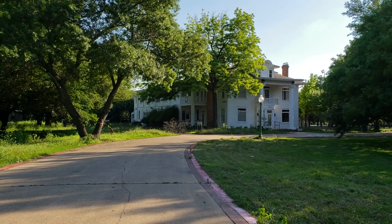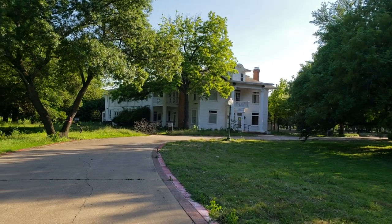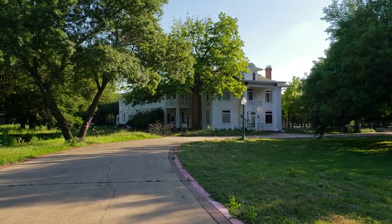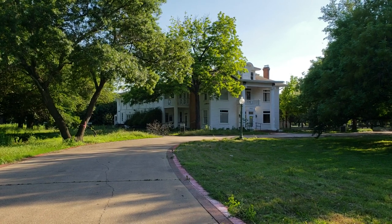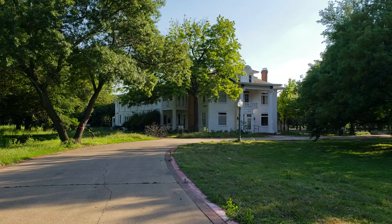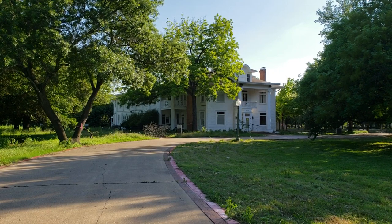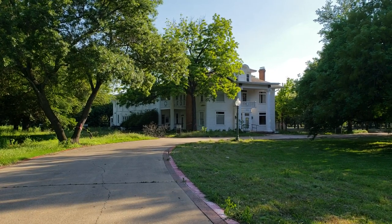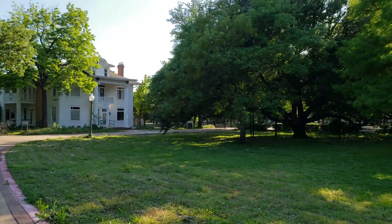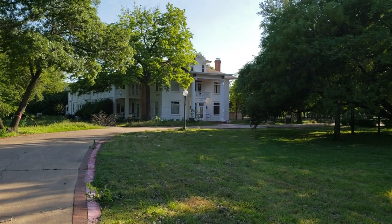Hello YouTube, I'm back. I'm showing you today Timberlawn Hospital — what remains of Timberlawn Mental Health Hospital. This building is over 100 years old. It's been a continuous mental health hospital since probably the early 1900s, the 19-teens. It closed down about a year ago.